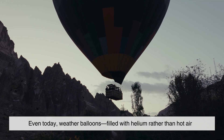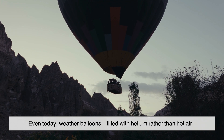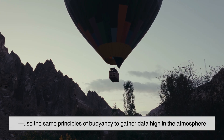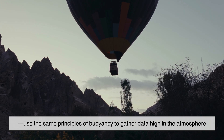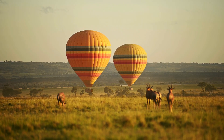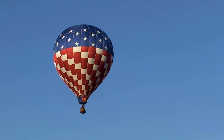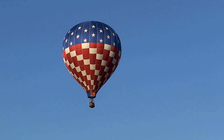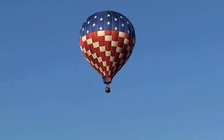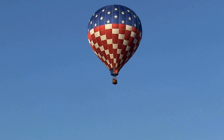Even today, weather balloons — filled with helium rather than hot air — use the same principles of buoyancy to gather data high in the atmosphere, helping scientists understand climate, storms, and Earth structure. While hot air balloons endure as a reminder that flight doesn't need engines or noise, just warm air, patience, and a respect for how nature works.